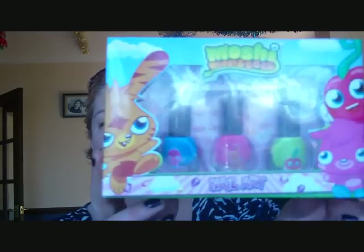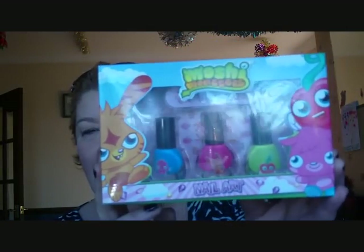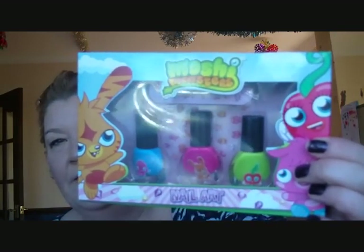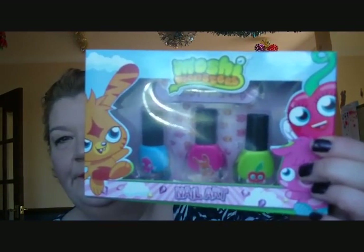The second thing I'm going to show you is something I got for my youngest daughter, and she absolutely loves Moshi Monsters. This is like a nail art kit. It's got a really bright blue, a bright pink, and a lovely lime green nail varnish. A little nail file with Moshi's on it, and some little Moshi stickers. That was a bargain from Savers — £2.99. Just a little Christmas present that she likes.